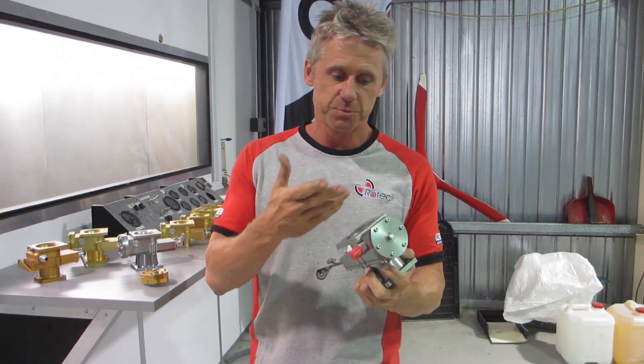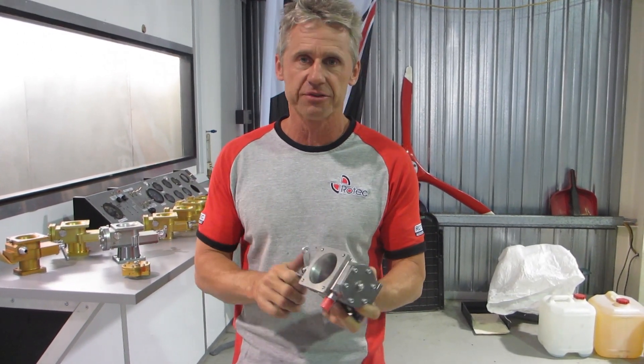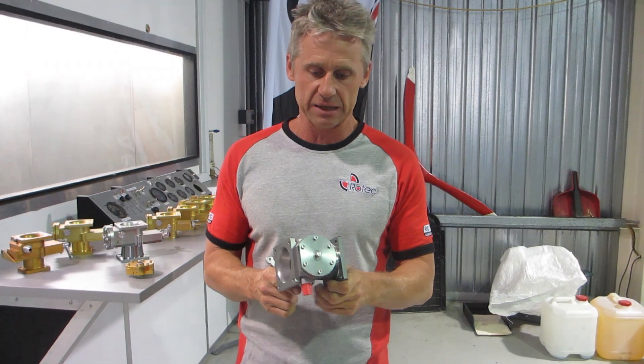The Mark 1 and Mark 2 units both share the same throttle body, spray bar, metering regulator, and componentry — the same slide throttle. Basically it's exactly the same.